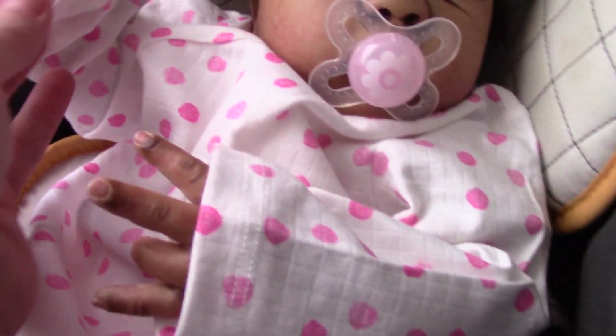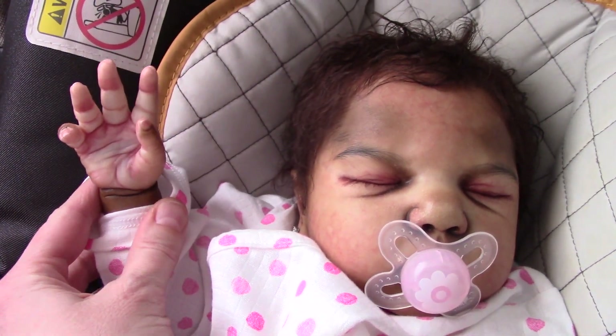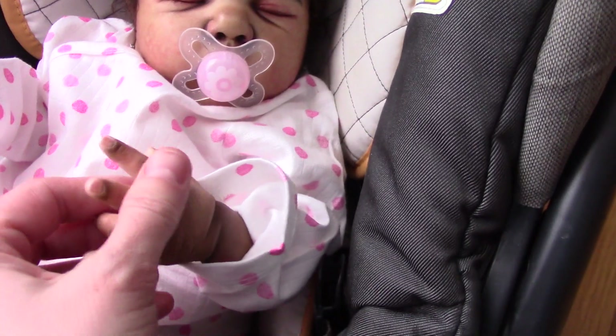But I am so happy to have little Matilda here. Like I said, she's a prototype baby. There's another video I watched about prototype babies.